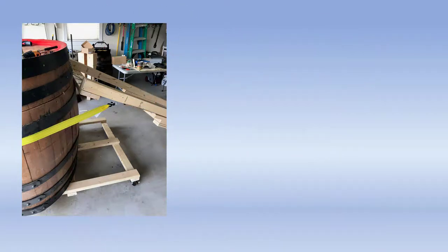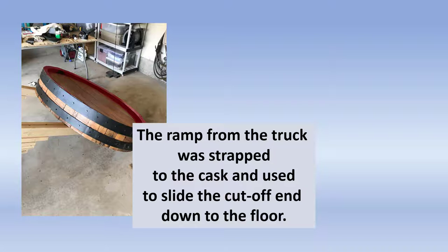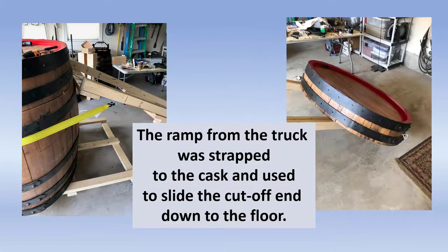Remember, I'm a woodcarver, not a carpenter. So I took the ramp I'd used with my friends to get the cask off the truck, strapped it to the side of the cask, and then sawed off the first end — the end I really wanted — just below the second metal band. I thought it would slide down that ramp and in fact it did. It slid right down onto the ground right off the top of that cask, and there it was for me to figure out what to do with it.